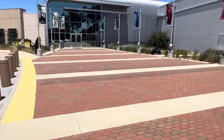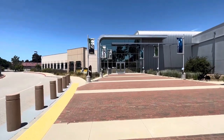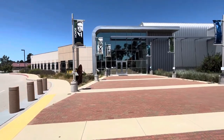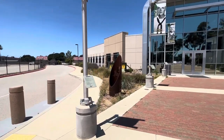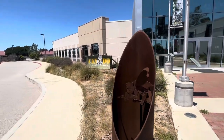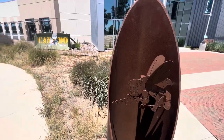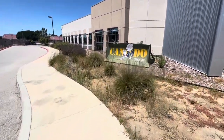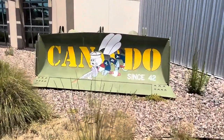It's got a nice entrance here. And "Can Do" is their slogan.